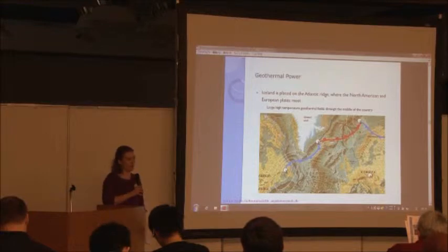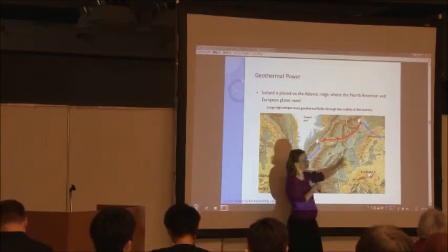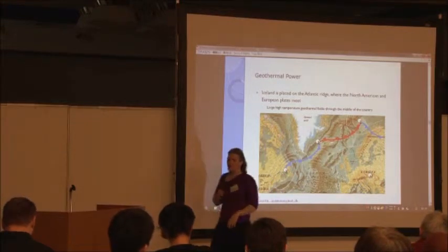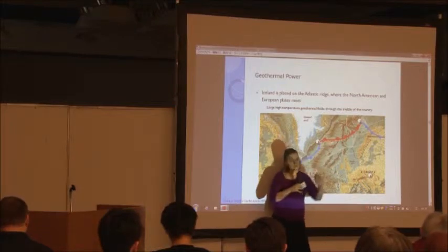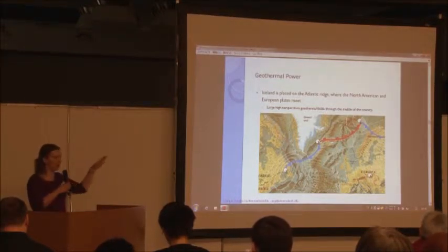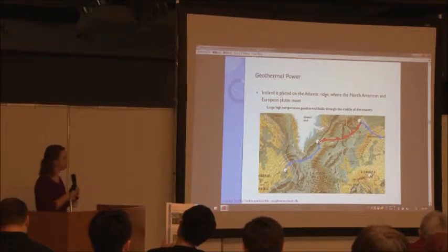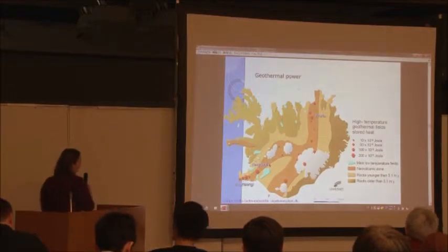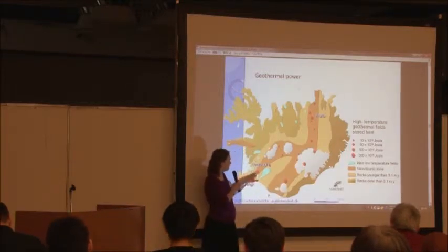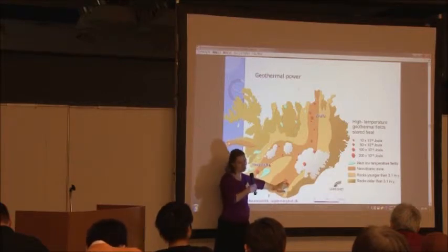If we are thinking about geothermal power, we have to understand the placement of the country. Iceland is placed on the ridge where the North American and the European plates separate. In this ridge, the two plates are moving apart, so Iceland is actually growing — getting bigger every year. There is a crack through the country which is getting larger by one to two centimeters every year. Because of this, there is a lot of volcanic activity and a lot of heat. This is where we get our geothermal energy source from. Most of our geothermal power plants are placed along these cracks. Some areas haven't been used yet because of glaciers — the volcanic eruption three years ago was from this glacier area.